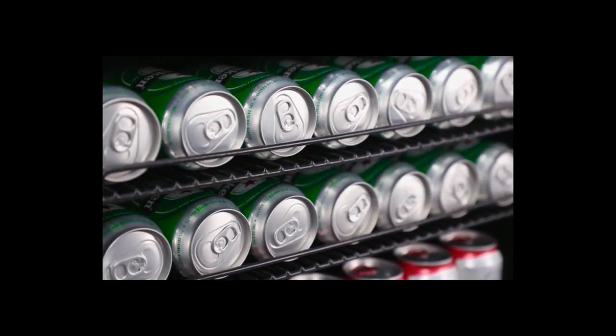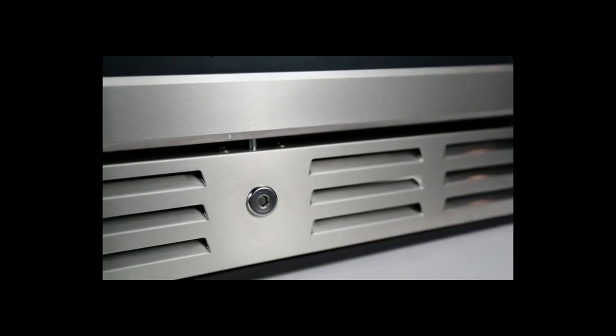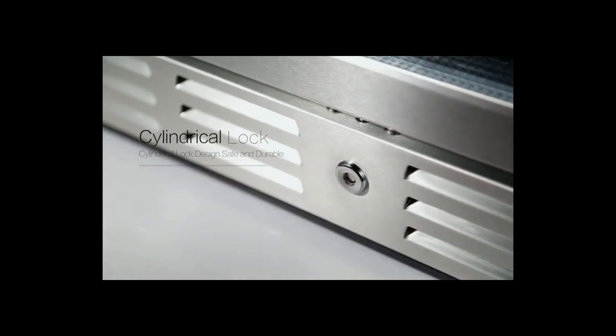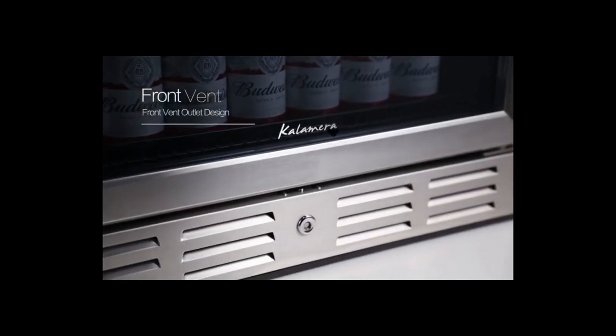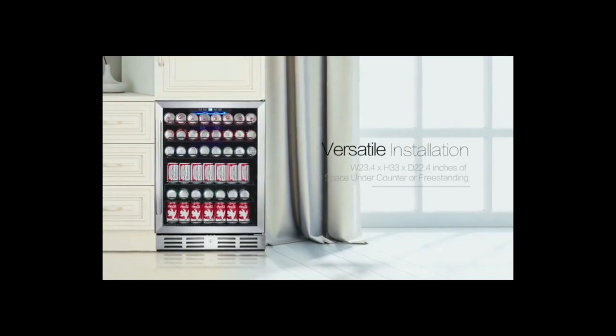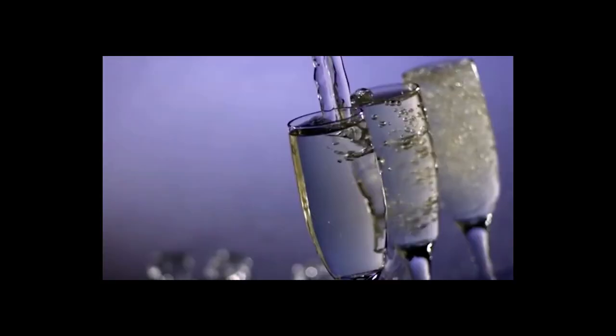Even if there is a power outage, there is no shortage of temperature for a long time. The Calamera Mini Cooler is automatically defrosted. The moderate humidity of the temperature is maintained at all times and the glass door is fog-free. The fridge has an after-sales service facility after purchase.